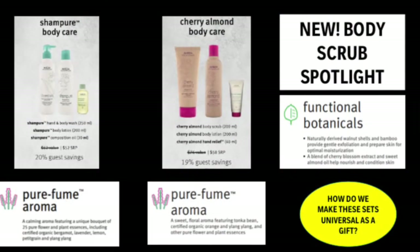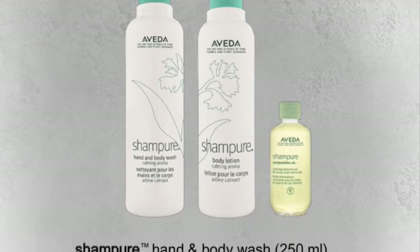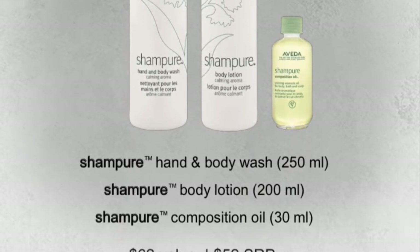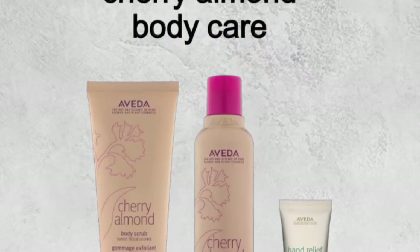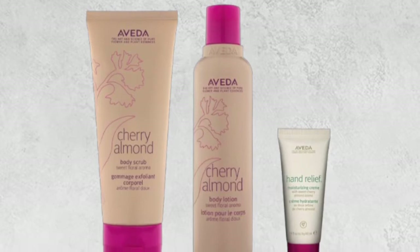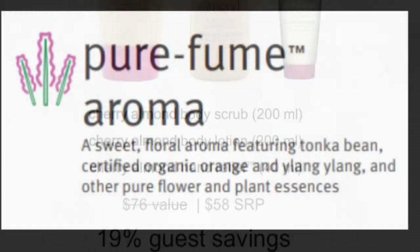We also offer the classics in some body care sets. Champure's Pure Fume Aroma offers 25 pure flower and plant essences, including certified organic bergamot, lavender, lemon, pettigrain, and ylang ylang. Cherry Almond features the perfume aromas of tonka bean, certified organic ylang ylang, orange, and other plant and flower essences.